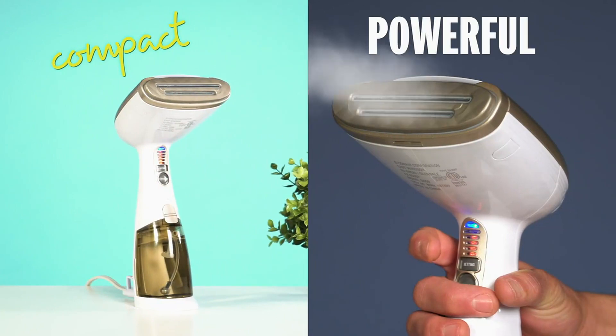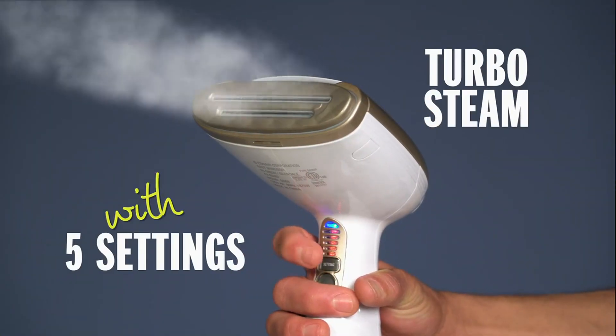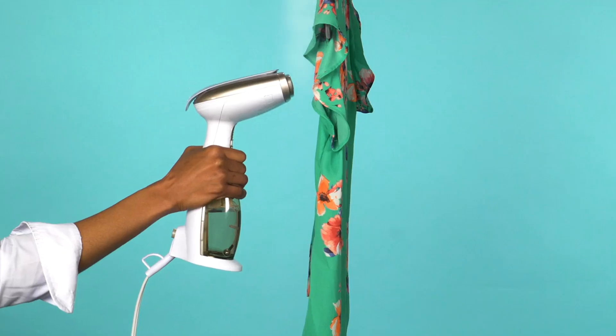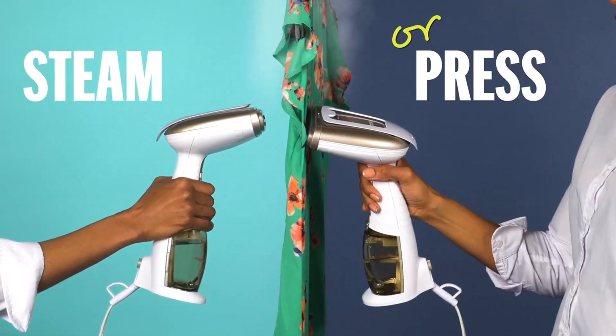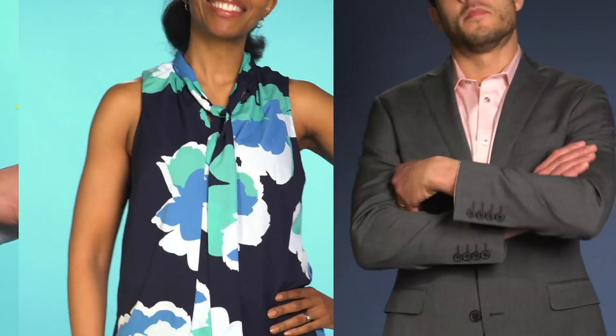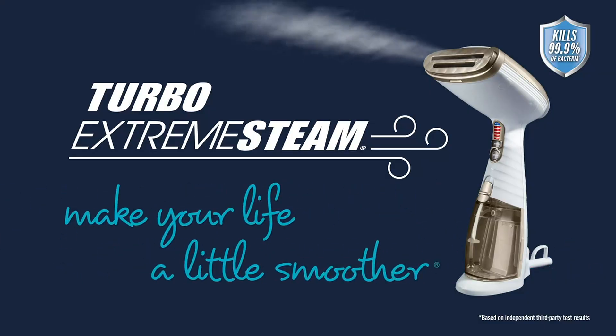Compact yet powerful with five settings and turbo steam, it does so much in so little time. Whether you need to steam or press, it's got the goods to make you look good. So pass it on and make someone's life a little smoother.